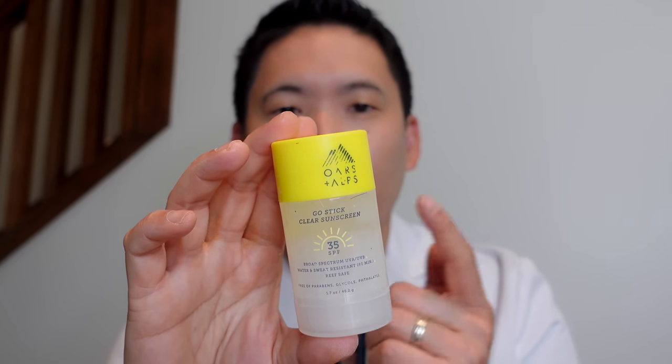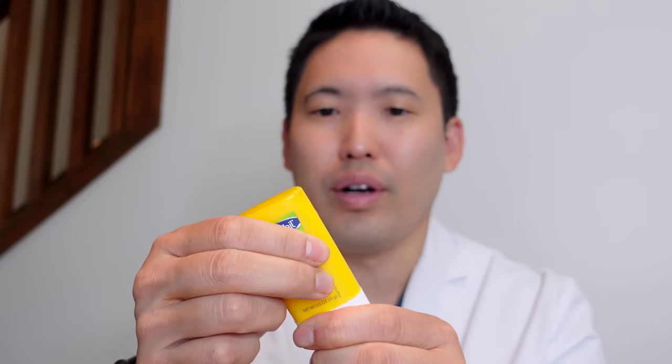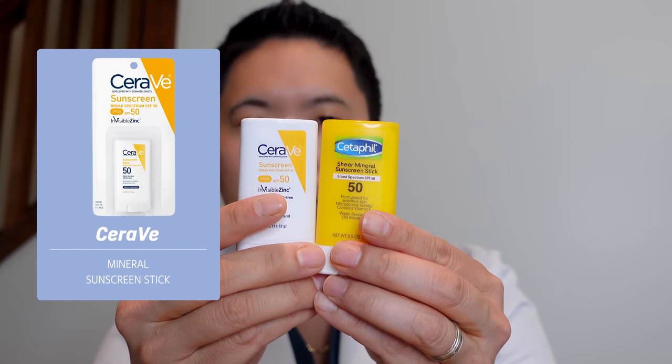For cream sunscreen, the appropriate amount is about half a teaspoon for face, ears, and neck. There's also an Ores and Alps chemical UV filter stick with avobenzone, homosalate, octisalate, and octocrylene — ultra invisible and sheer, so be careful to apply three to four passes. The Cetaphil stick is about $10 — more affordable — and also 80-minute water resistant. The CeraVe stick is similar in size, mineral-based, 40-minute water resistant, and goes on quite sheer. The EltaMD UV Stick is zinc oxide only, SPF 50+, 80 minutes — probably the most expensive but also pretty invisible.